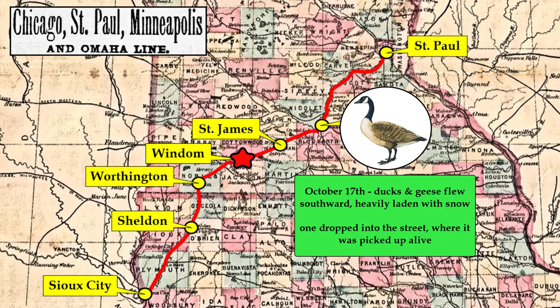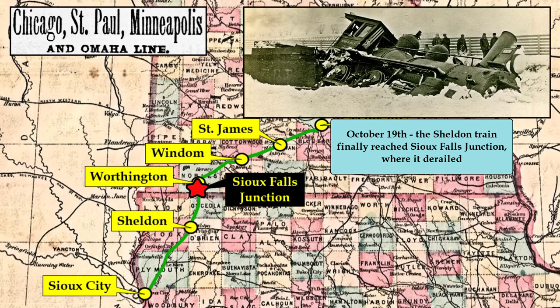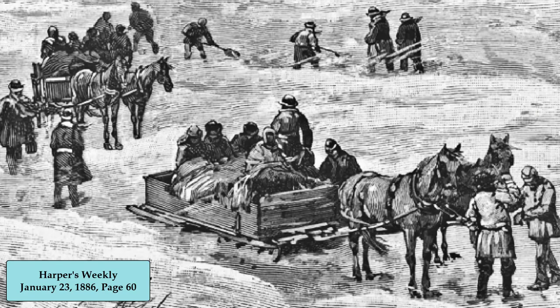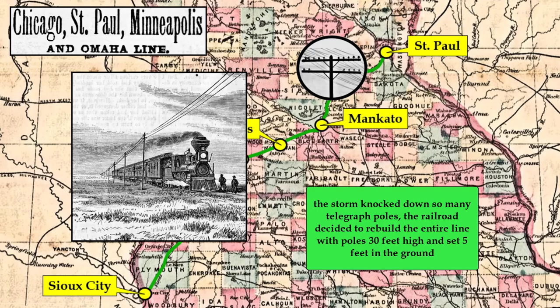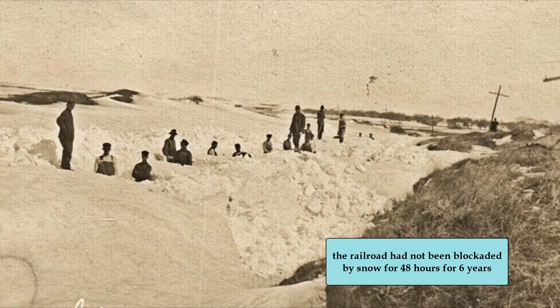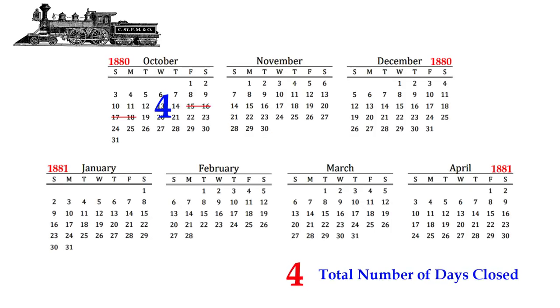Ducks and geese migrated southward, heavily laden with snow. One goose dropped onto the street in Windham, where it was picked up alive. By October 18th, the railroad had reopened from St. Paul to St. James but remained closed beyond. The next day, the snowbound Sheldon train reached Sioux Falls Junction, where it derailed. The passengers were taken by slay to Worthington. Around 6 pm the derailed train finally arrived in Worthington, and around 10 pm the entire line reopened. The storm knocked down so many telegraph poles that the company decided to rebuild the entire line with 30-foot-tall poles set 5 feet into the ground. The railroad had not been blockaded for over two days by snow in six years, yet it took longer than anticipated to clear the tracks because the snow plows had not been readied yet for winter. The railroad was blocked for a total of four days from this early season blizzard.